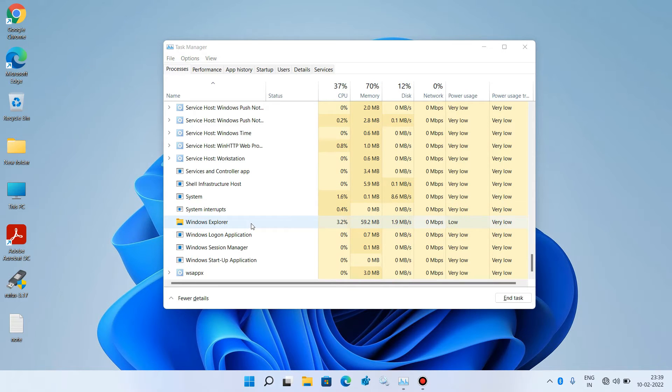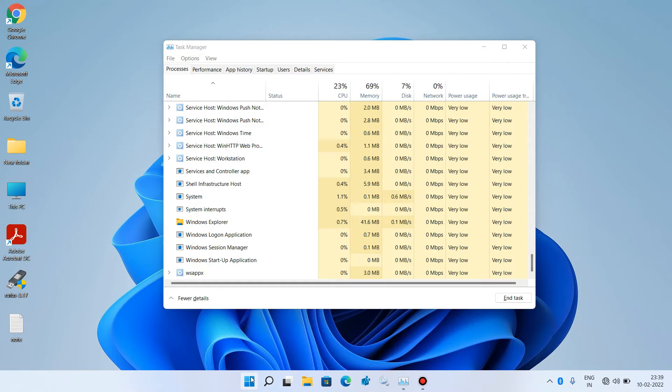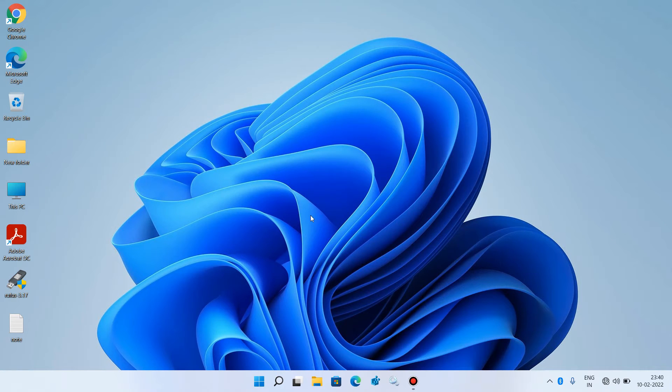Wait for a few seconds and after this just check whether your Start menu is working or not. So this was method number 1.